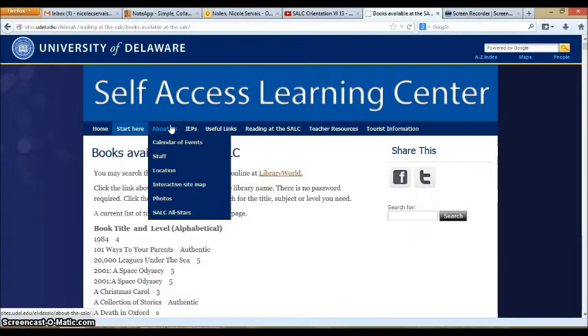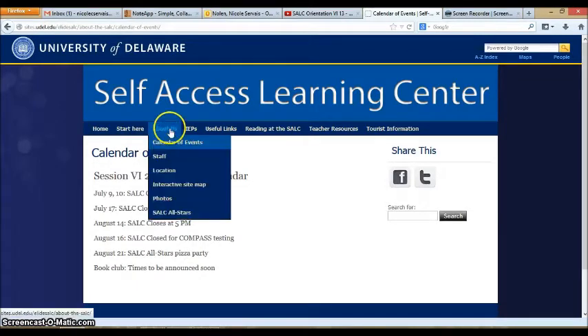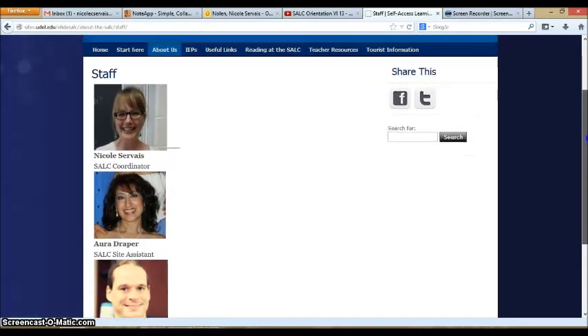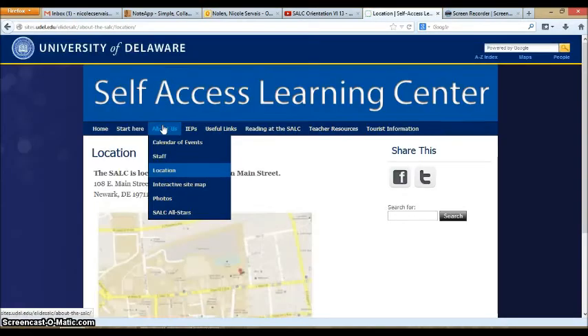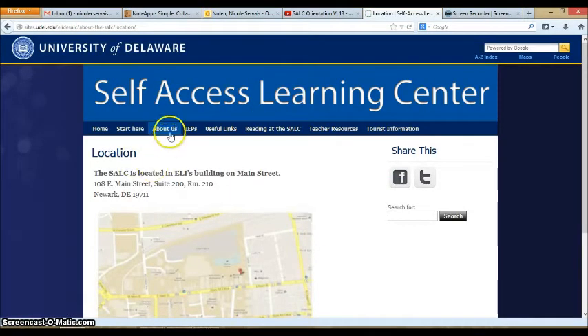About Us provides general information about the SALC. You can find the calendar of events, which tells you the dates the SALC will be closed or dates of important events. You can see pictures and information about the staff — the people who work at the SALC — and you can see where we are located. You can also take a look at the interactive site map.